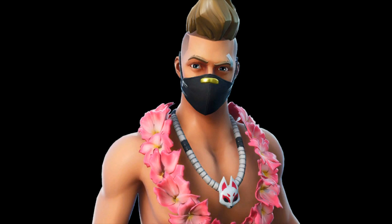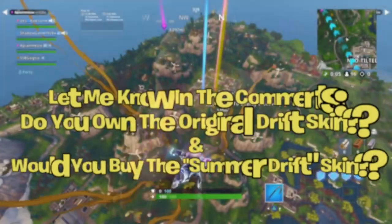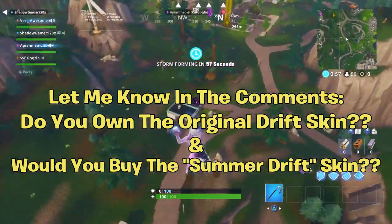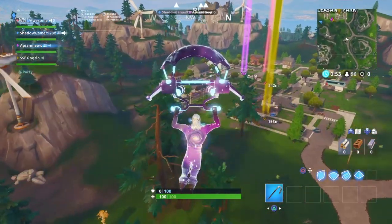While we're on the topic of showing you what it looks like, I want you guys to let me know two things in the comments: one, do you own the original drift outfit — I know a lot of people do and a lot of people don't — and second, do you think this skin actually looks nice? I think it's really sick, but if you have the original outfit I don't think there's any point in buying it.